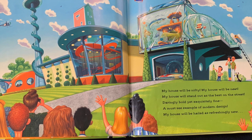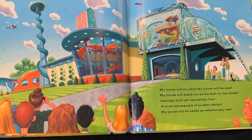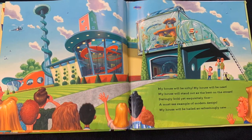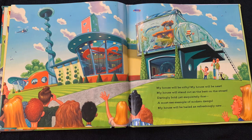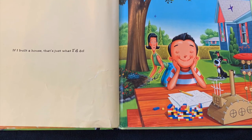My house will be nifty. My house will be neat. My house will stand out as the best on the street. Daringly bold, yet exquisitely fine. A must-see example of modern design. My house will be hailed as refreshingly new. If I built a house, that's just what I'd do.